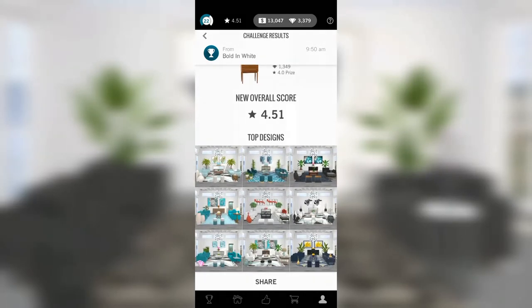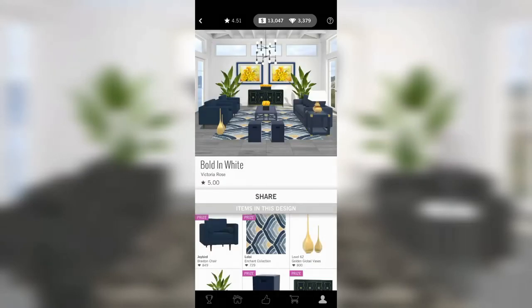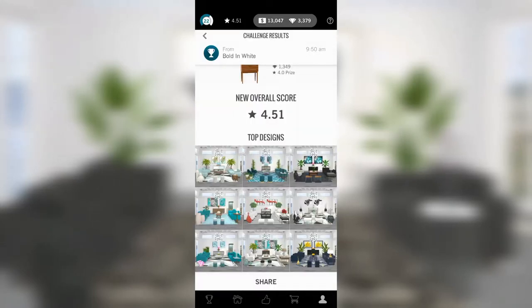I saw somebody submit this room and that is brave. It's a very color-saturated room — all blue, very saturated. It's definitely not to my taste, but that does not mean I don't admire it, because I totally admire that.